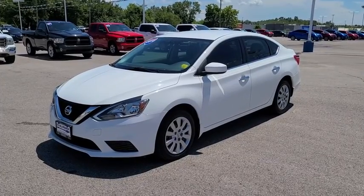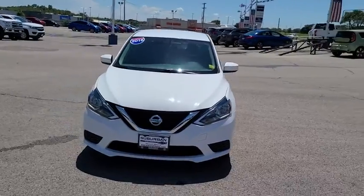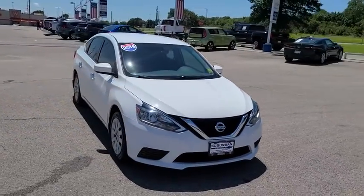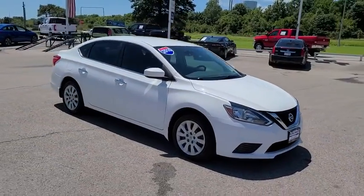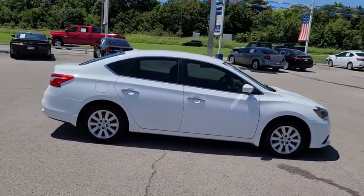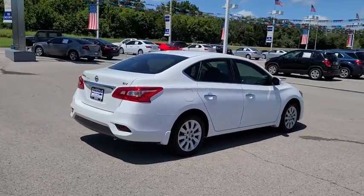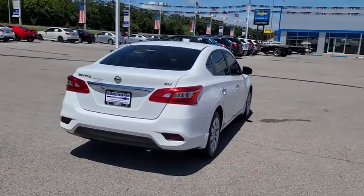Make a great choice today with the 2016 Nissan Sentra. With its spacious and versatile interior and stellar fuel efficiency, the Nissan Sentra is the obvious choice for anyone who wants to enjoy a stylish and comfortable ride. This vehicle has less than 100,000 miles. Here are some of this vehicle's great options.